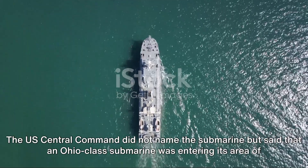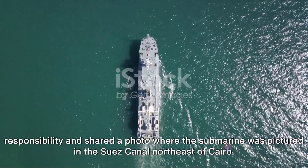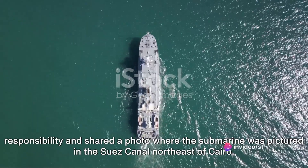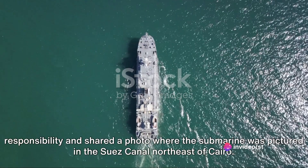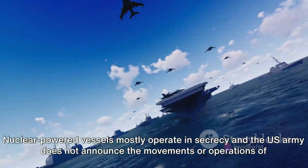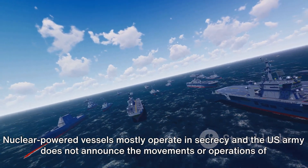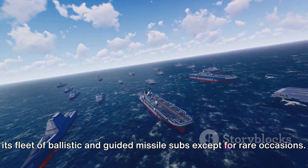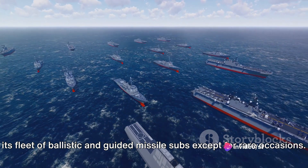The U.S. Central Command did not name the submarine, but said that an Ohio-class submarine was entering its area of responsibility, and shared a photo where the submarine was pictured in the Suez Canal, northeast of Cairo. Nuclear-powered vessels mostly operate in secrecy, and the U.S. Army does not announce the movements or operations of its fleet of ballistic and guided missile submarines, except for rare occasions.